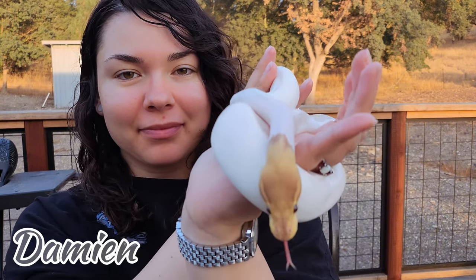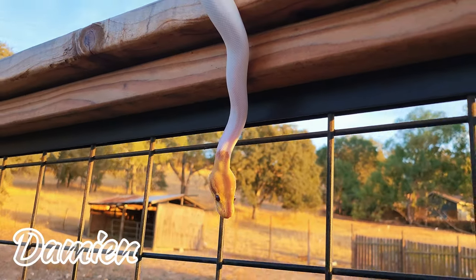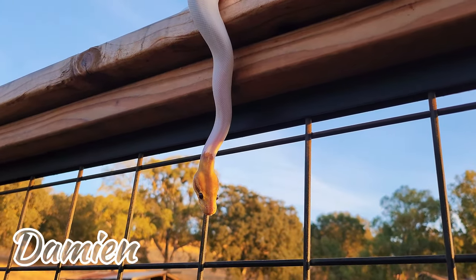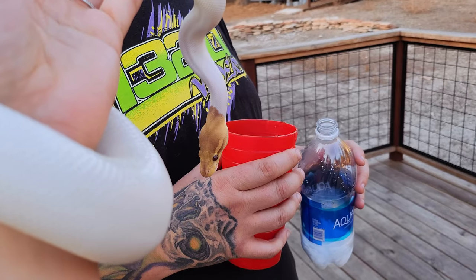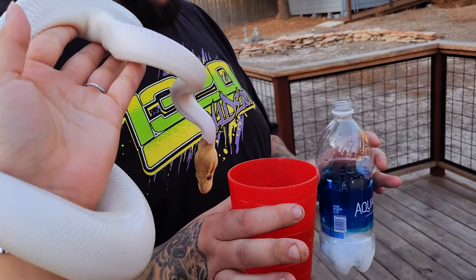Here I have Damien. I bought him from a Bass Pro Shop — somebody there had him and was selling him, so of course I had to have him.